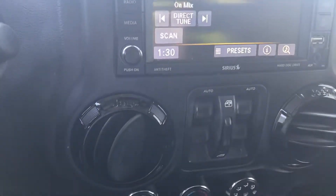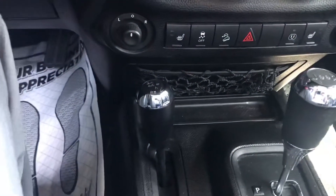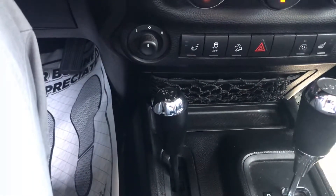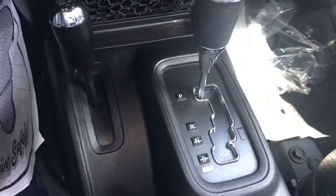Coming down, you've got your controllers for your windows, some temperature controls, and you've got the ability to shift it into 4 low, 4 high, things of that nature with that knob. This one right here is just for your shifting.